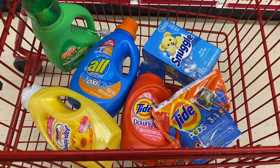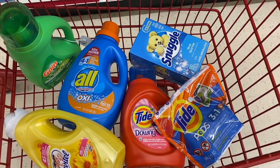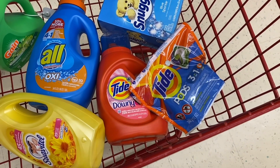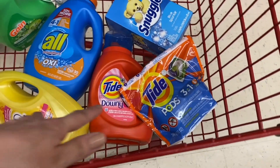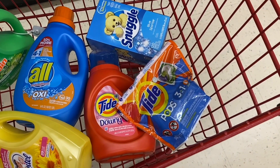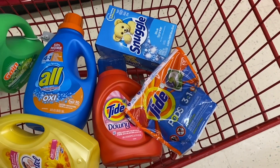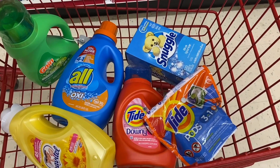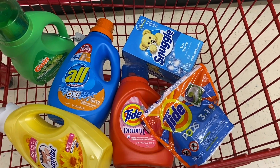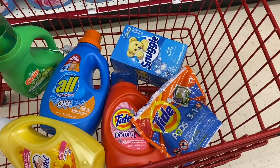After all those coupons we subtract $15, bringing our total down to $10.25. Divided by six products, each product comes out to $1.62 each. It's a very good deal — we're getting softener, detergent, and all great brands.